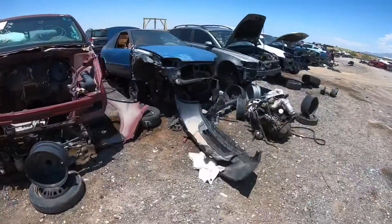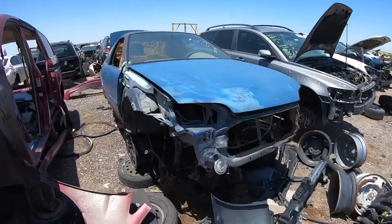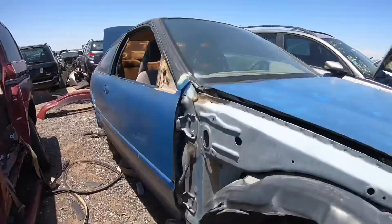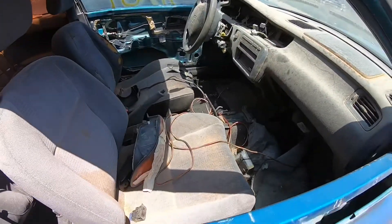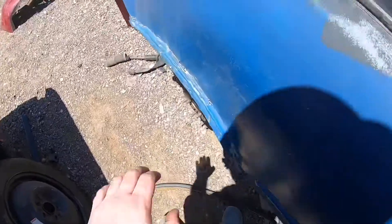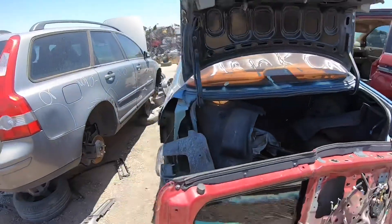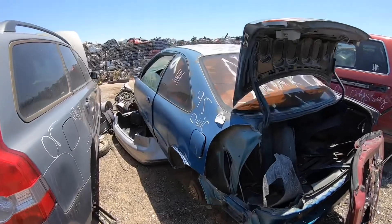I walked all the way to the last row to see the crustiest 1995 Civic I've ever seen — looks like it's been painted with blue house paint. This is stupid; I feel real stupid for walking this far for nothing. Here it is: original five-speed, teal car. This thing's beat up. I came out here hoping to find something — maybe a visor, some goodies — but yeah, this thing's toast.